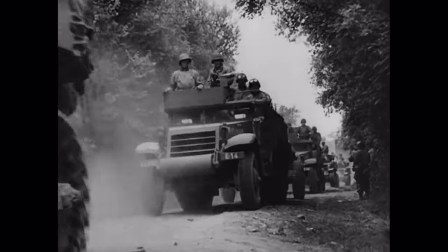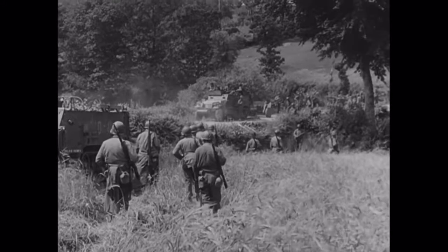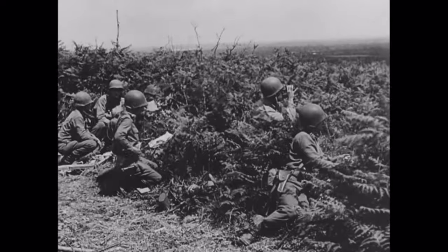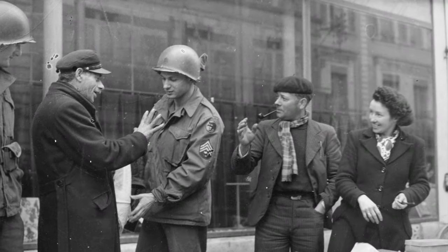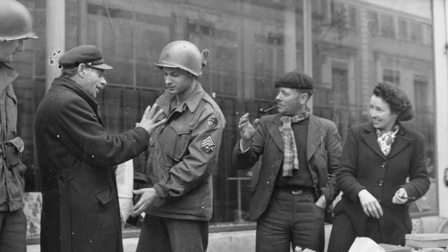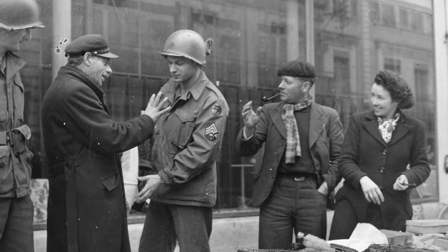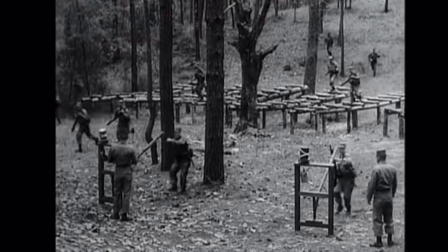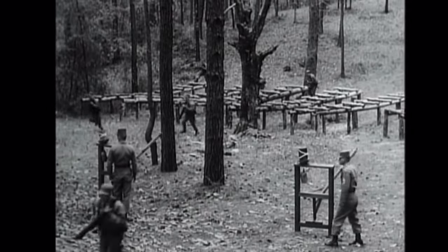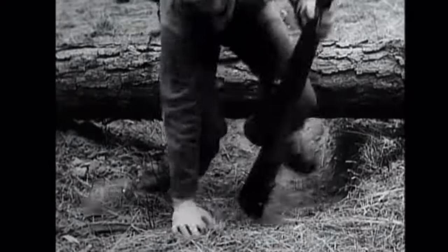The 66th Division served in the European Theater of Operations and accumulated a total of 91 days in combat. The 66th Division was activated on the 15th of April, 1943 at Camp Blanding. After organization and initial training, the division left Camp Blanding on the 17th of August, 1943, and moved to Camp Joseph T. Robinson in Arkansas.